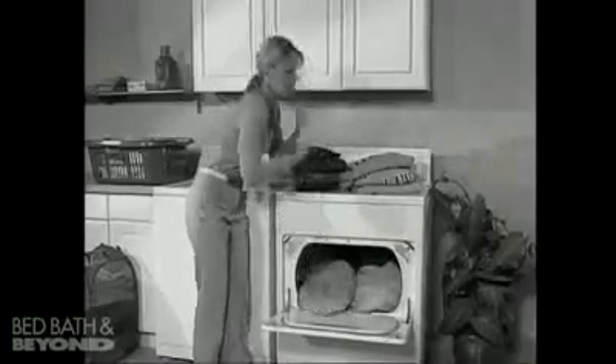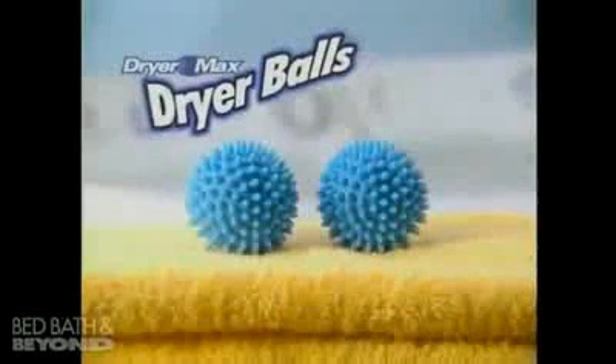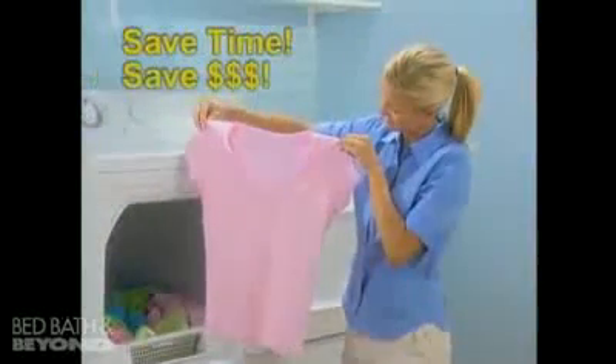Do your clothes take forever to dry? Are you throwing away money on chemical softeners and dryer sheets? Well, now there's dryer balls, the all-natural way to soften your laundry, saving you time and saving you money.